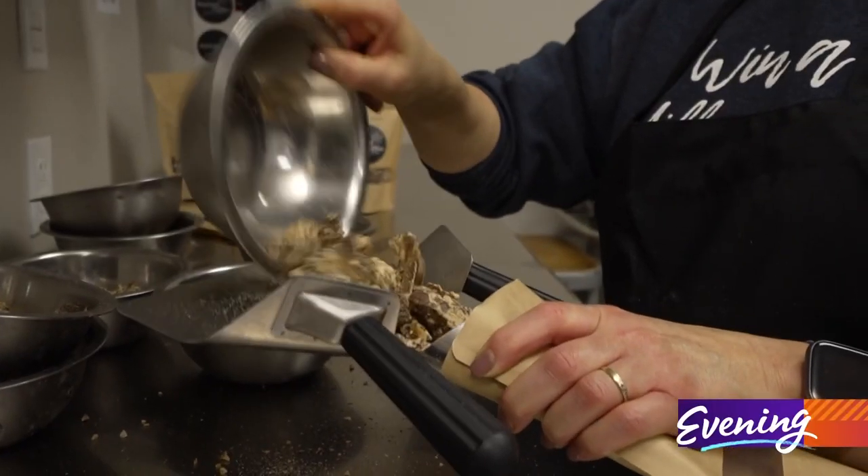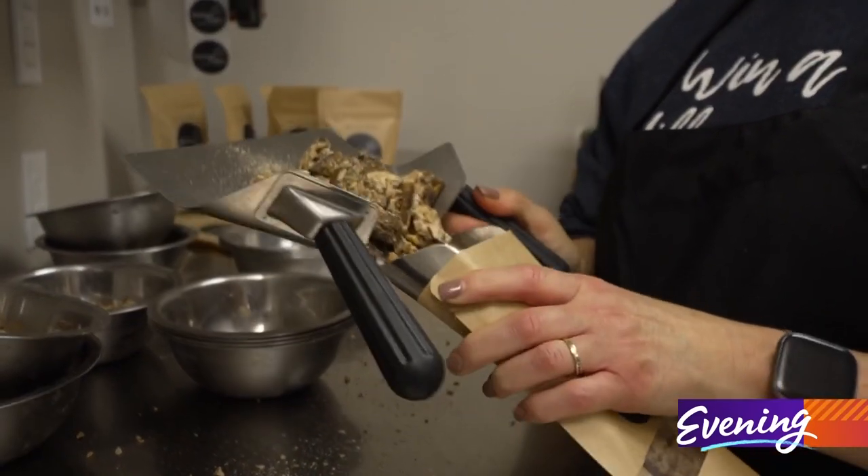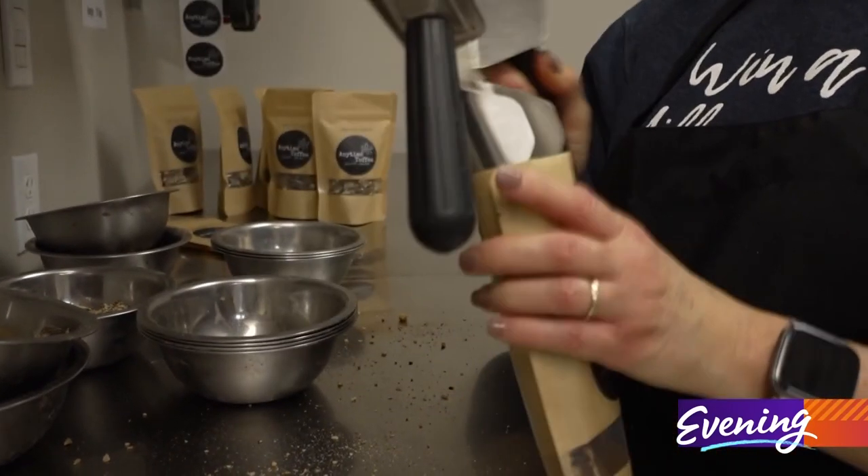That's what really gets our texture the way it is, and we get to put love into each batch. Every bag is handmade and inspired by family tradition.